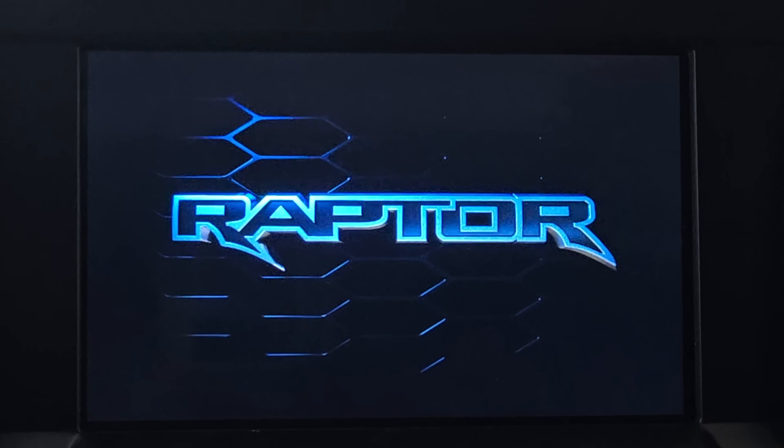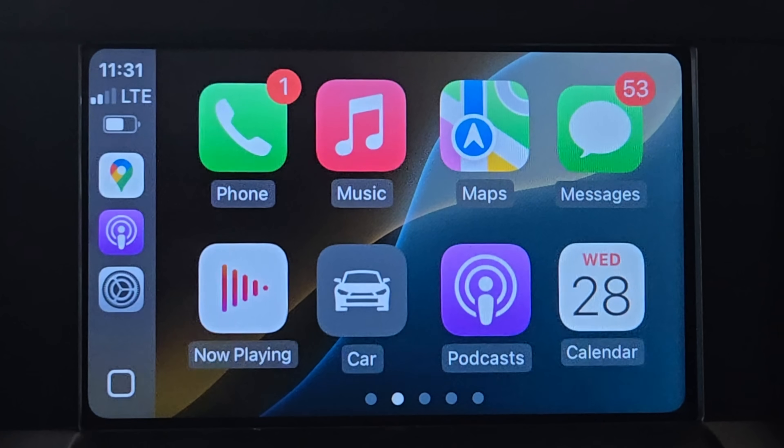Apple this morning released iOS 18.1 beta 3 and we have it installed right here on our device. We're taking a look at it in Apple CarPlay to see what they added and what's been improved.